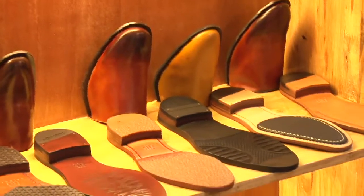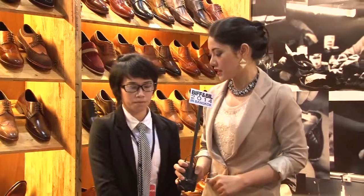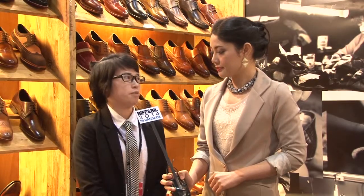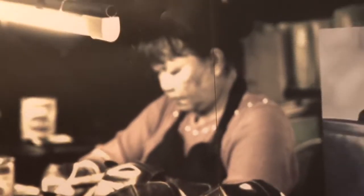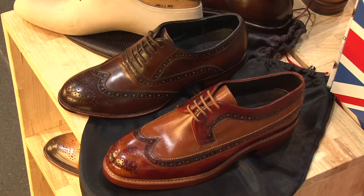What is the highlight product for this show? They're all handmade by very skilled craftsmen that we have. It's very hard to find craftsmen who are this skilled at making these shoes.